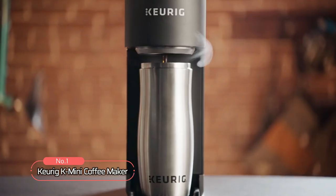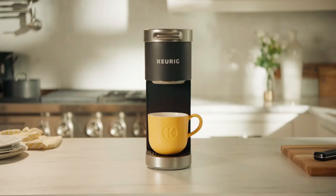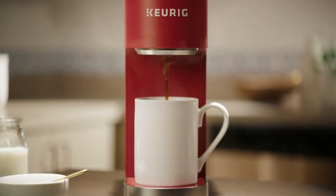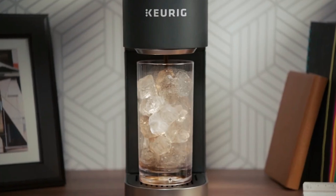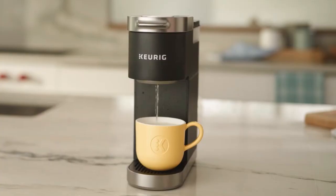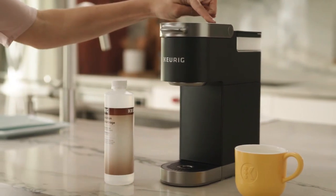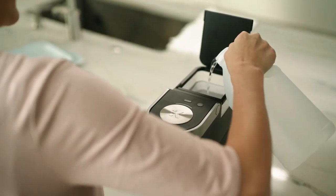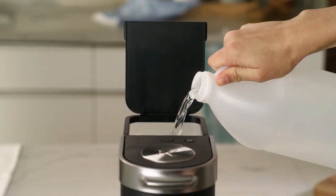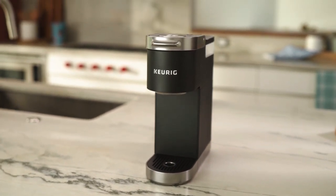At number one, we have the Keurig K-Mini Coffee Maker. This single-serve coffee maker is perfect for those who have limited space in their kitchen. It's less than five inches wide, making it the slimmest brewer yet, and it comes in a variety of matte finish colors that will complement any kitchen decor. The K-Mini allows you to brew any cup size between 6 to 12 ounces with Keurig K-Cup pods. The one-cup reservoir means you can add fresh water for each brew, ensuring that your coffee is always fresh. The K-Mini also boasts a fast and fresh-brewed coffee feature, which means your coffee is made in just minutes.